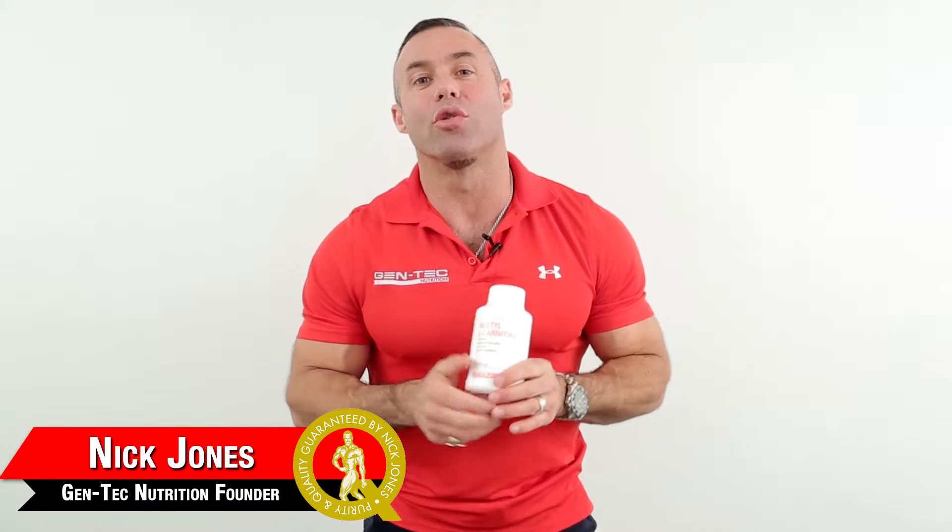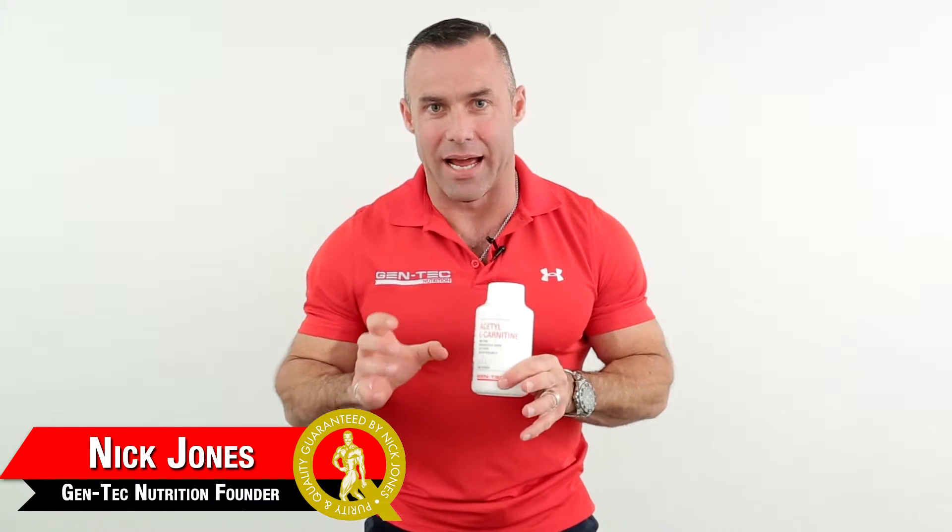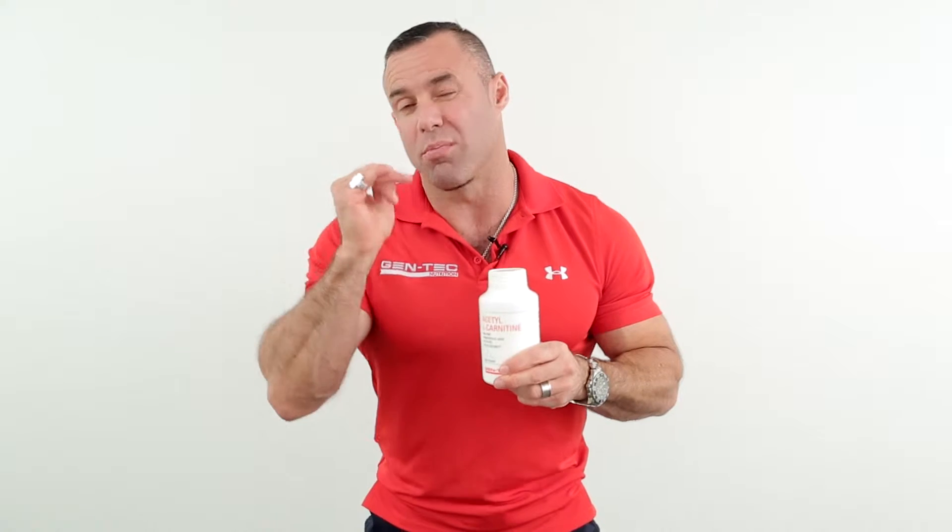Ladies and gentlemen, Gentec Nutraceuticals Acetyl L-Carnitine. Unlike straight L-Carnitine, which is great for fat burning, Acetyl L-Carnitine is when carnitine is bound to an acetylated ester. The difference in this form is that a portion of this amino acid will cross the blood-brain barrier.